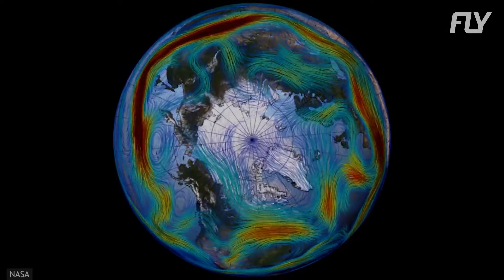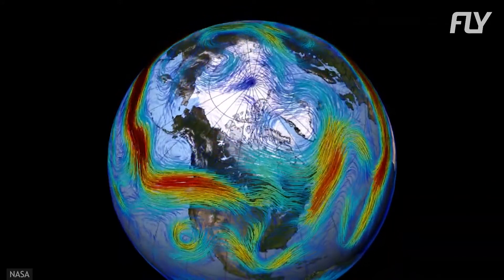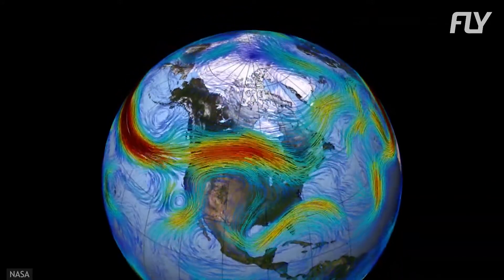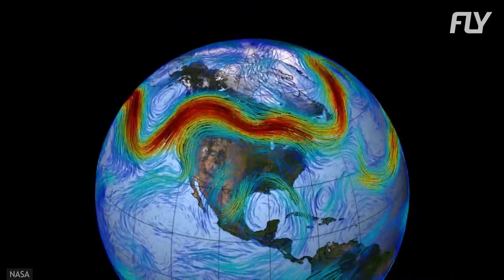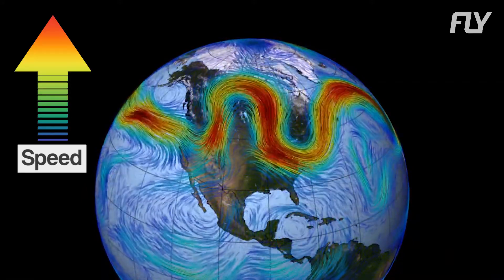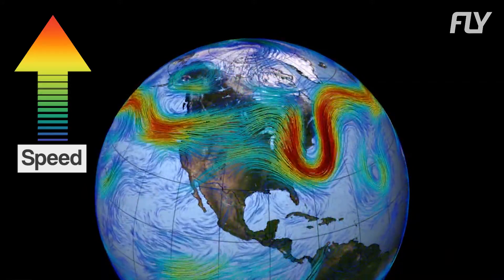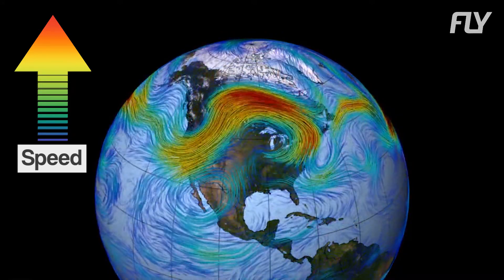This is the Earth's jet streams. They are fast and narrow air currents in the atmosphere flowing from west to east. When an aircraft flies with the flow of the jet streams, it has an extra force pushing it forward. And since jet streams can travel at speeds greater than 180 km an hour, flight time can be dramatically affected by either flying with or against the flow of the jet streams.